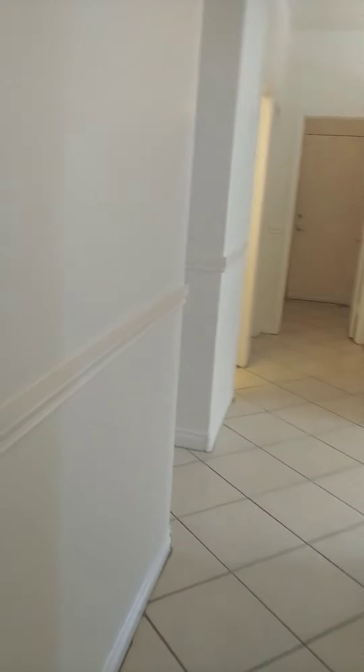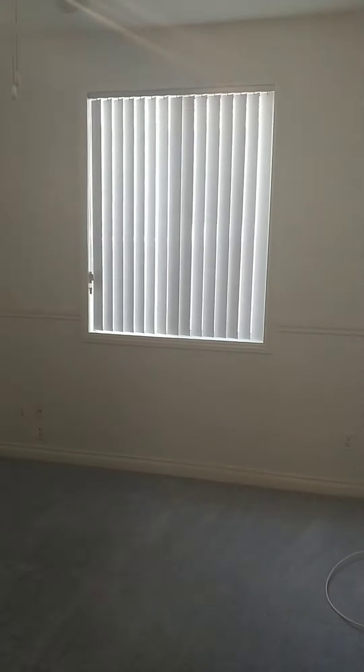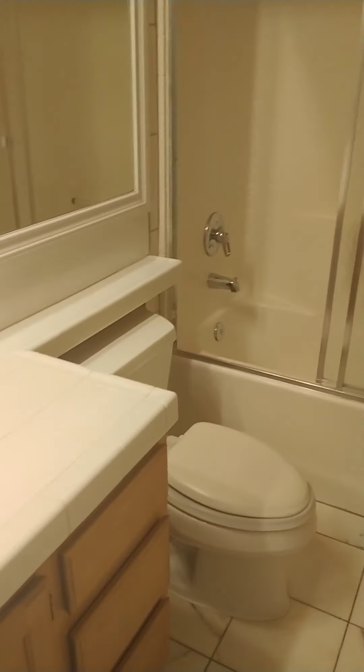Back out from the master quarters, you have a linen closet here. Then you have two more bedrooms on this side — decent sizes, closet areas, ceiling fans. Here's the bathroom for both of those — it's a tub and shower combo, one sink. And there's the other bedroom.